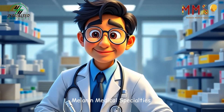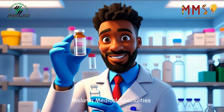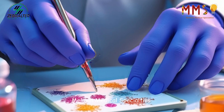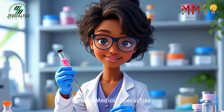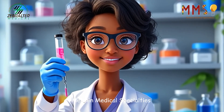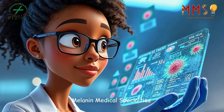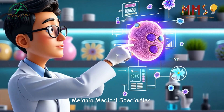A pathologist's work begins with samples collected from patients — blood, tissue, or bodily fluids. In the lab, these samples are meticulously prepared, stained, and mounted onto slides. Every step requires precision, as each specimen holds clues to the patient's health. Pathologists rely on their expertise to transform these tiny details into a comprehensive understanding of the body's condition.